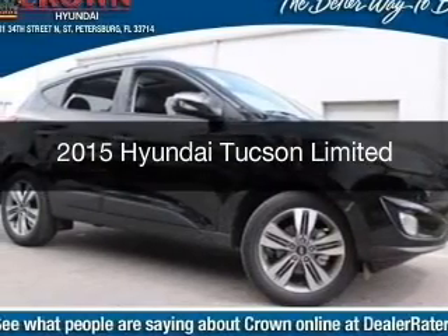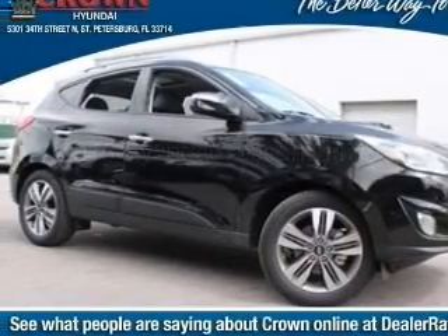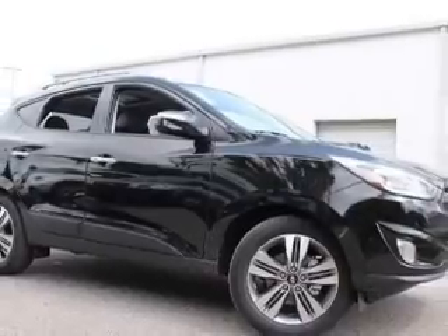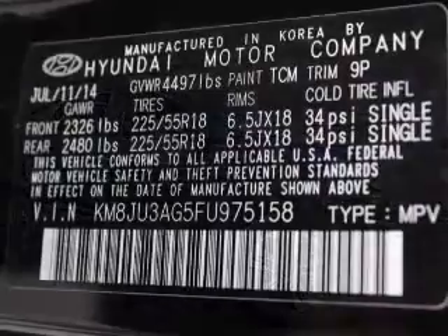This is a new 2015 Hyundai Tucson. It's powered by front-wheel drive, a 2.4-liter four-cylinder engine, and a six-speed automatic transmission.